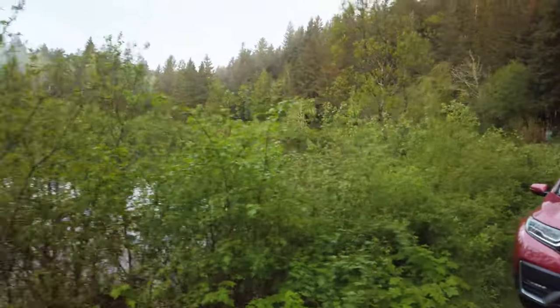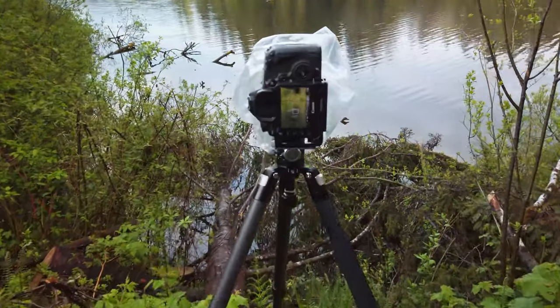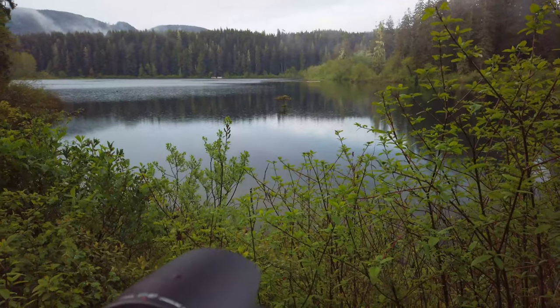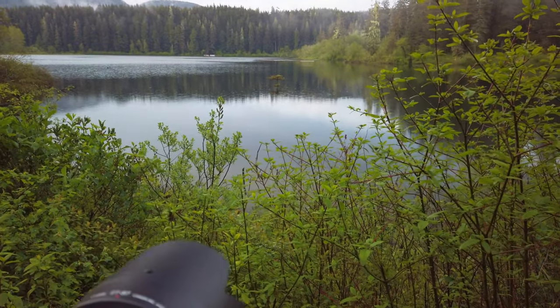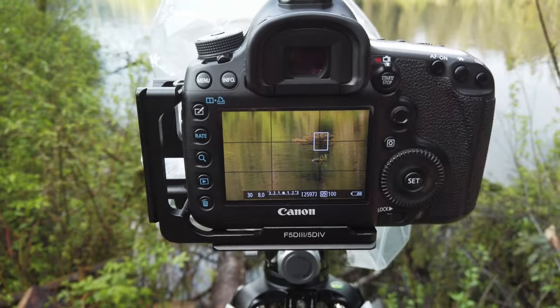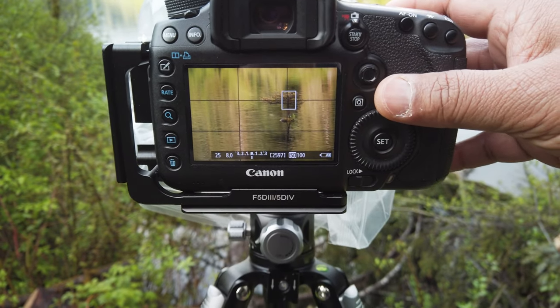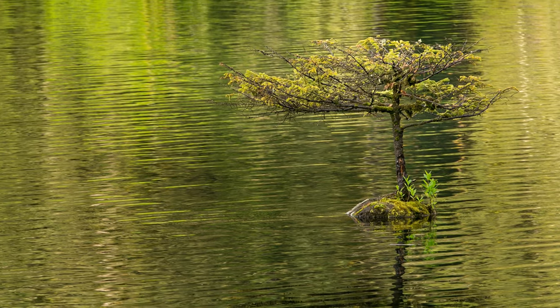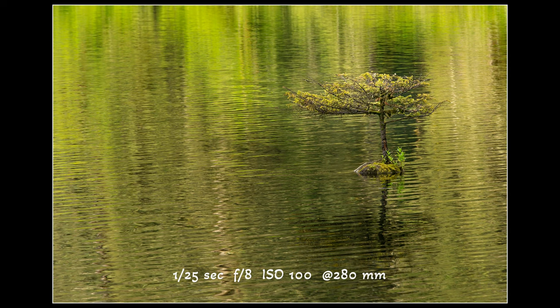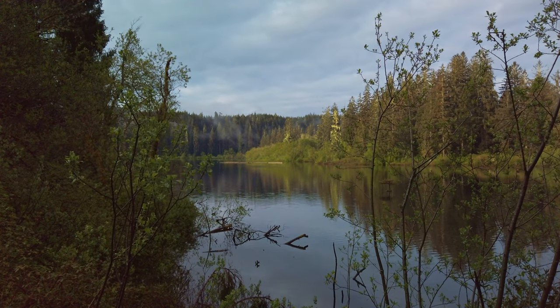Walking around to another location, I found another composition. At a full 280mm focal length I can isolate the tree and include some of the background at the other part of the lake. Since the sun has popped out, the lighting conditions have changed. I'm now at 1/25th of a second, f8, ISO 100.